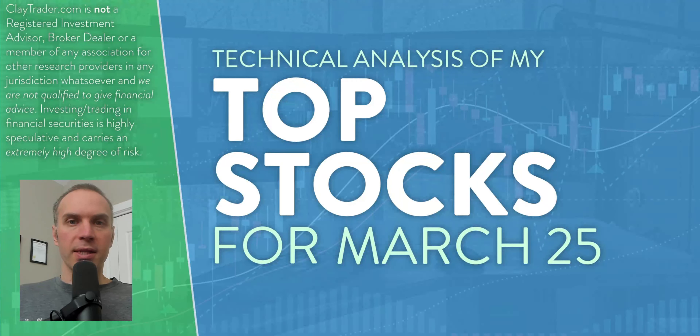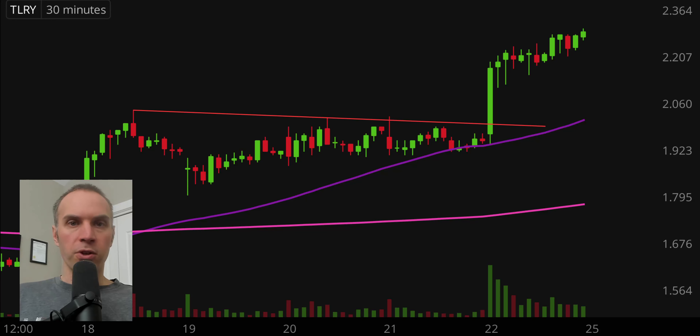Hey, it's Clay at ClayTrader.com. This is my top 10 stocks as we head into Monday, March 25th. This will be a technical analysis breakdown — if you use charts in your trading or want to learn more about them as a tool to help make good decisions as a trader, this video is for you. Also, if you trade Bitcoin, there'll be a special bonus analysis at the end. I'll be using the 30-minute timeframe, meaning each candlestick represents 30 minutes worth of time.